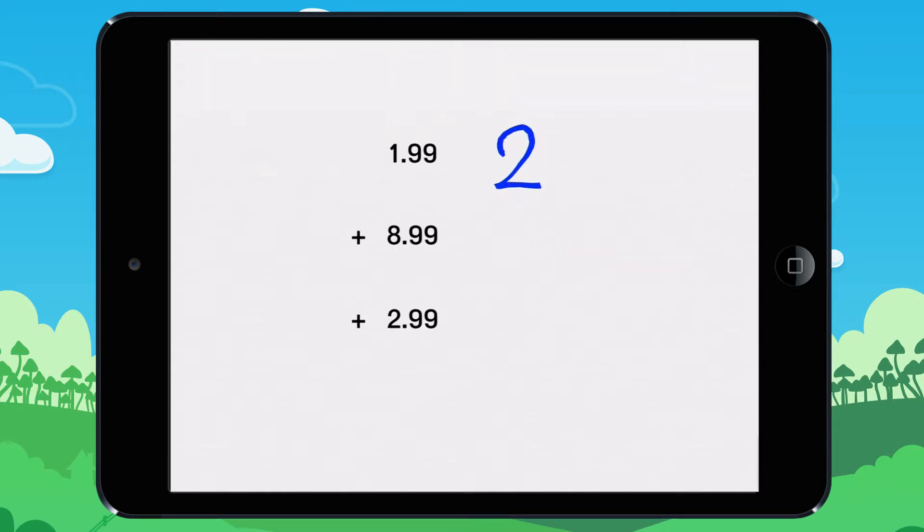1.99 is approximately 2. 8.99 is approximately 9. 2.99 is approximately 3. Let's estimate how much Maria is going to be charged. 2 plus 9 plus 3 equals 14. That means the things Maria is buying will cost around $14.